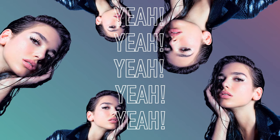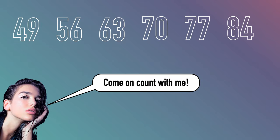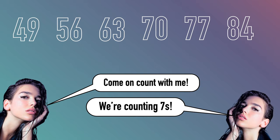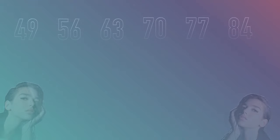You can multiply with me tonight, yeah, yeah, yeah. I got seven, fourteen, twenty-one, twenty-eight, thirty-five, forty-two. Come on count with me, we're counting sevens. Forty-nine, fifty-six, sixty-three, seventy, seventy-seven, eighty-four. Come on count with me, we're counting sevens. Thank you.